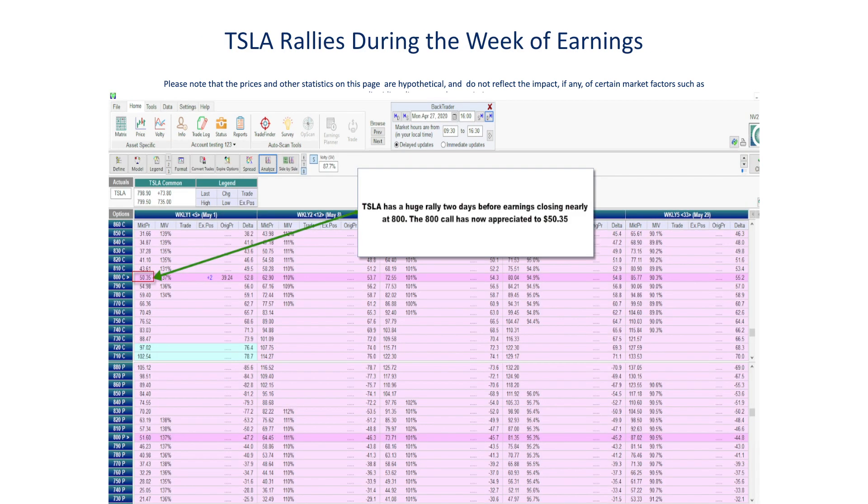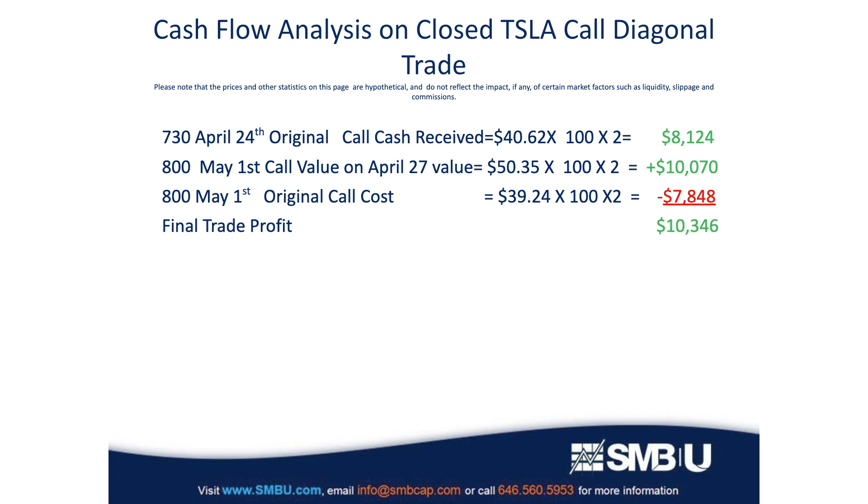Now let's move forward to April 27th, two days before expiration. Tesla has indeed experienced a huge rally, and as a result the 800 call has now pushed up in value to $50.35 from the original $39.24 that we paid for it. Let's analyze where we are from a profit and cash flow perspective if we chose to close the trade at this point, which we most likely would have. We pocket that original $8,124 from the two 730 calls we sold, and we cashed in the 800 calls for over $10,000, then subtract the original cost of those 800 calls, to net out to a profit of $10,346 on the trade.